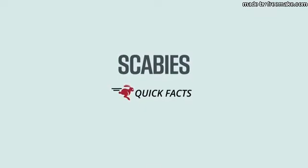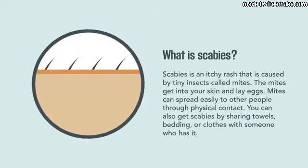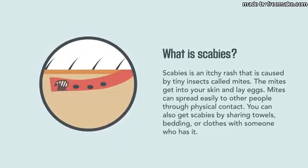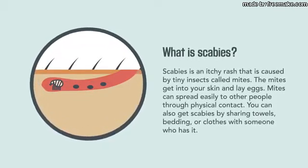Scabies — the quick facts. What is scabies? Scabies is an itchy rash caused by tiny insects called mites. The mites get into your skin and lay eggs. Mites can spread easily to other people through physical contact.